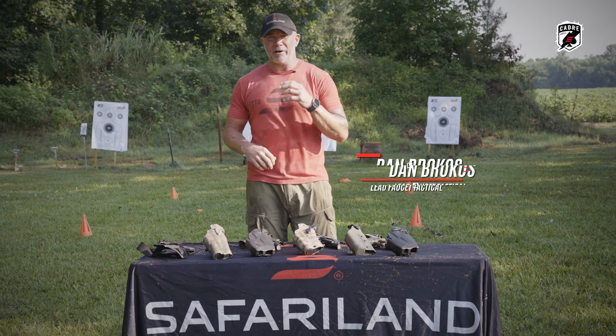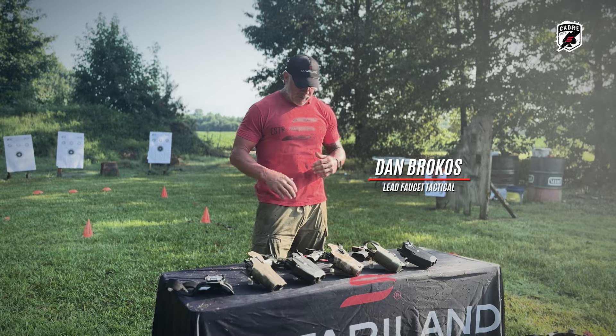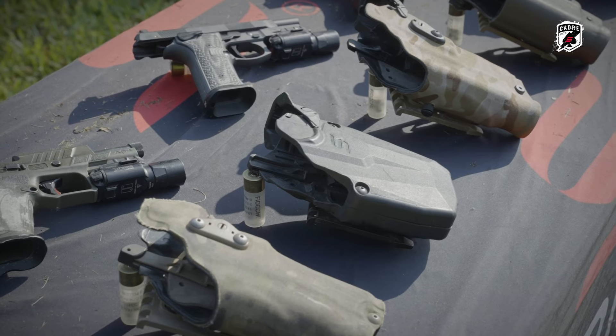Hey fellas, Dan Brok of Safariland Cadre out here to talk to you about level one retention holsters from Safariland. First off, nobody outranks sergeant safety. All three of these blasters back here are locked and cleared.